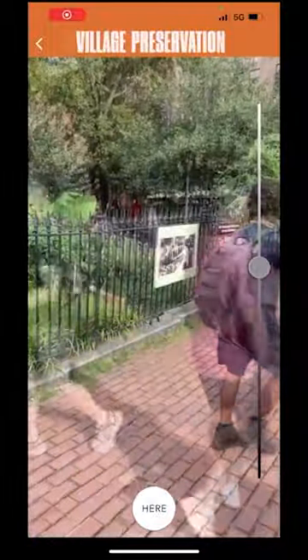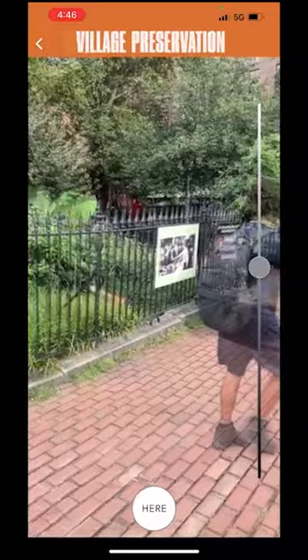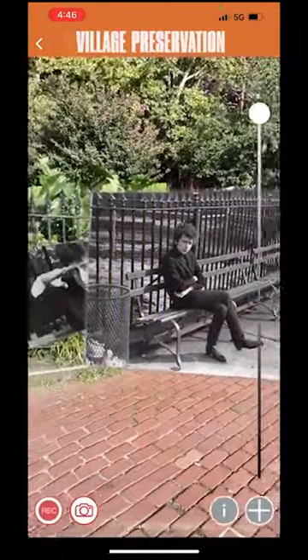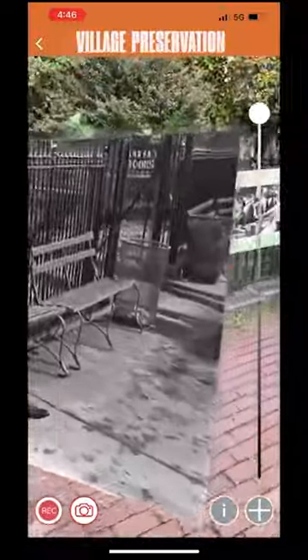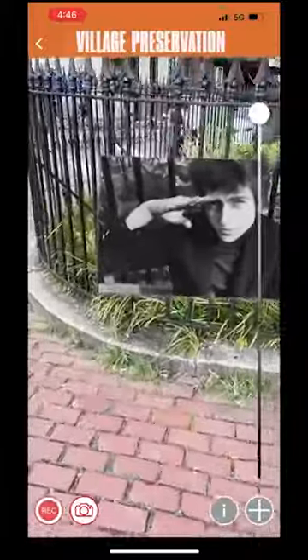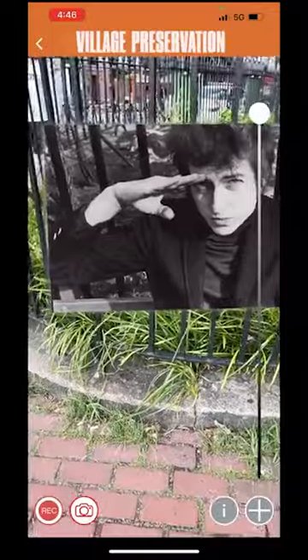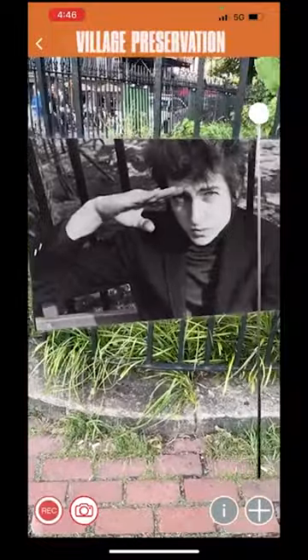This was shot in Christopher Park. I'm lining up the Membit, hitting the button, and there we go. Bob Dylan was once sitting right there on that bench in 1965. They did a photo shoot and what we did was take the photographs from the Village Preservation Archive and put them into space in augmented reality in the exact places where they had been taken.